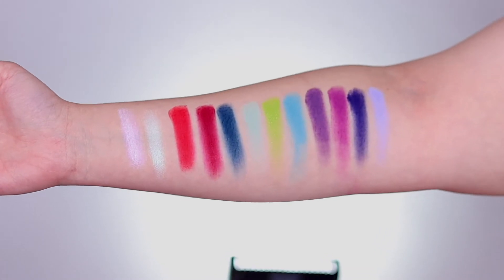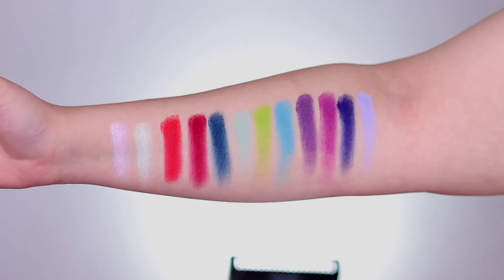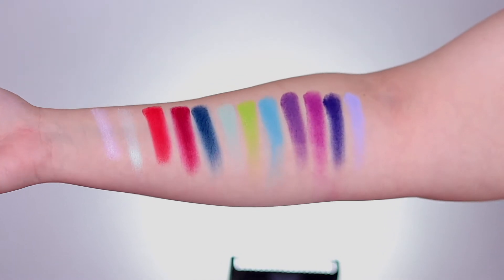And here are the swatches. There are going to be two shimmers, one matte with micro fine gold glitter, and then the rest are matte shades.